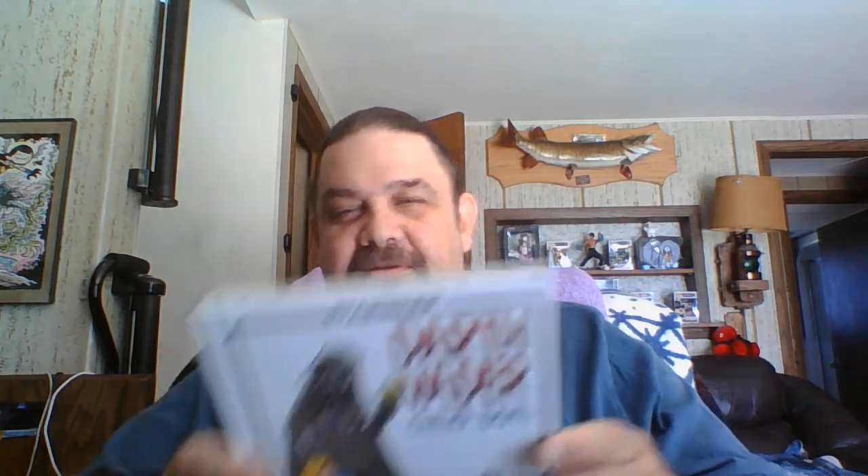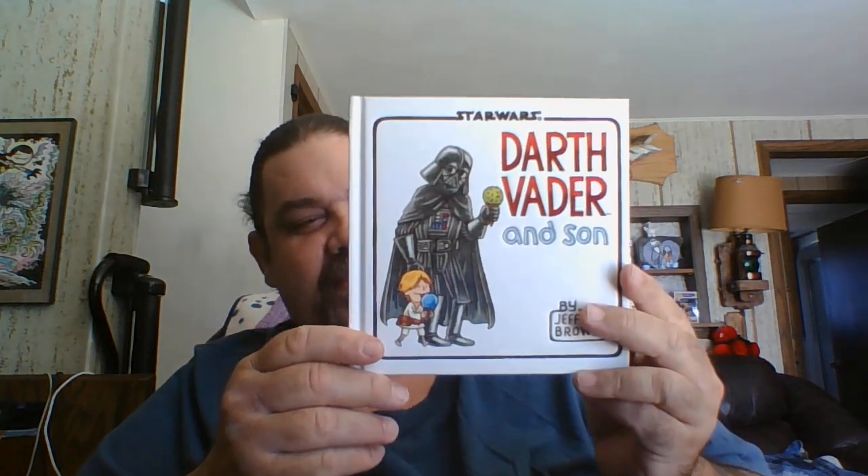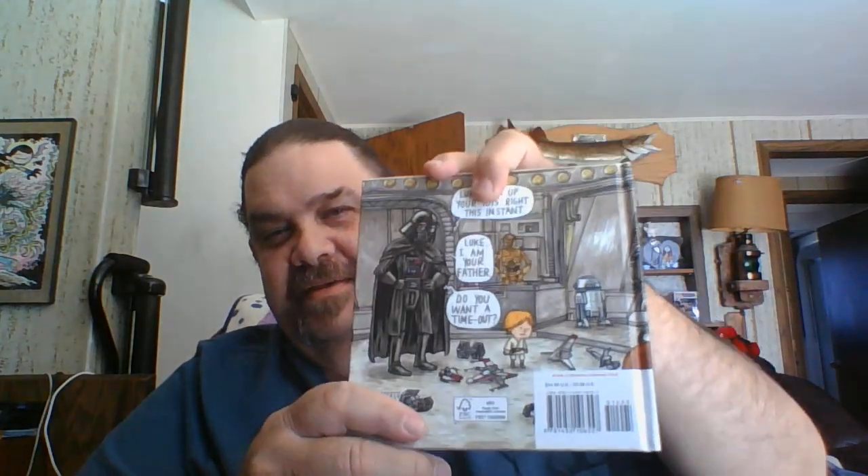Then we stopped at a Goodwill store. My wife likes to go through that and St. Vinny's every now and then. I like to wander through the kids' books and see if there's any graphic novels — Dogman books, Catman, things like that that I don't have. Something I could pick up.